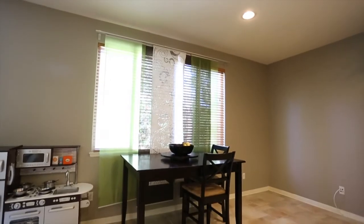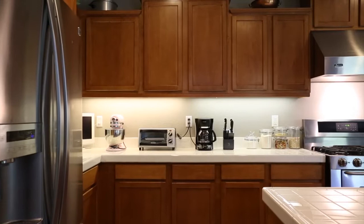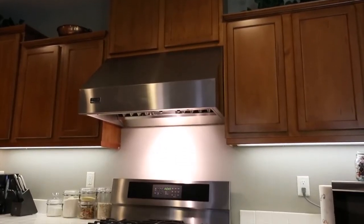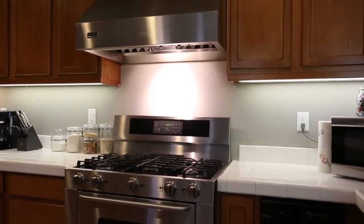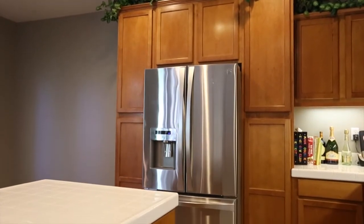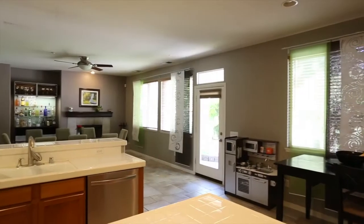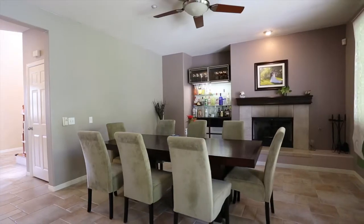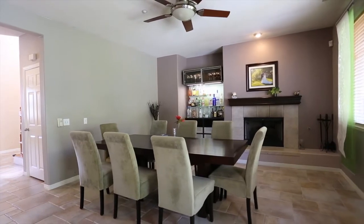There is plenty of counter space thanks to the built-in island. It also features a gourmet oven range and Viking hood. The dining room is adjacent to the kitchen, featuring a fireplace and an area for a dry bar.